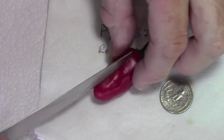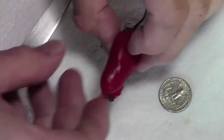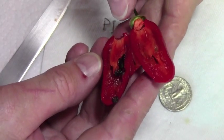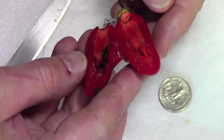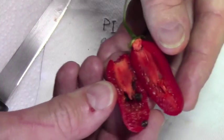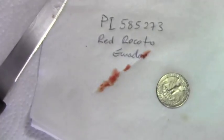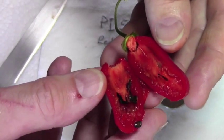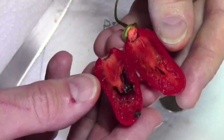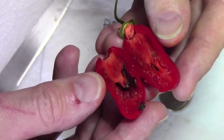And inside, surprisingly enough, it looks like a Manzano. But these are very juicy, as you can see. This particular one, the flesh is a little softer than many Rocotos and Manzanos. And the aroma is a little sharper, slightly more acidic, but it's very typical of Capsicum pubescens.